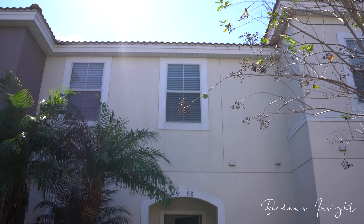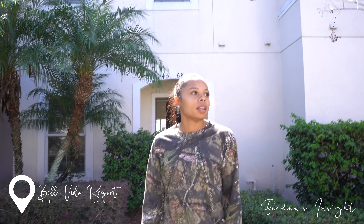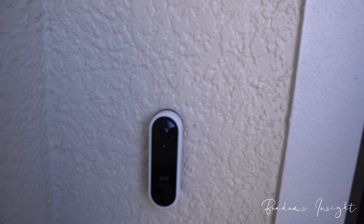This is the front of the property — kind of dope. This is the Bella Vita Resort in Kissimmee, Florida. Don't pay attention to the trash, it's all good.